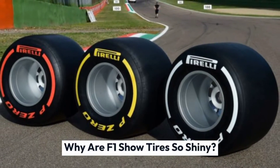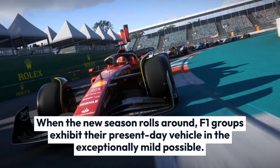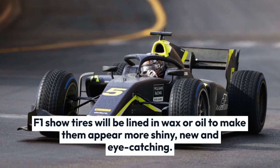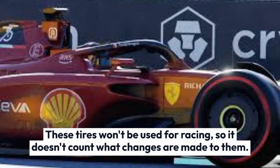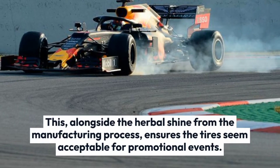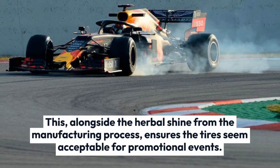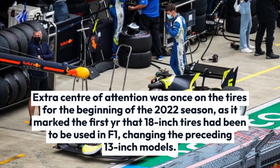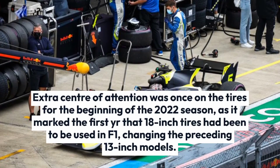When the new season rolls around, F1 teams showcase their latest cars in the best possible light. F1 show tires will be coated in wax or oil to make them appear even shinier, new, and eye-catching. These tires won't be used for racing, so it doesn't matter what changes are made to them. This, alongside the natural shine from the manufacturing process, ensures the tires look great for promotional events. Extra attention was on the tires for the start of the 2022 season, as it marked the first year that 18-inch tires were used in F1, replacing the previous 13-inch models.